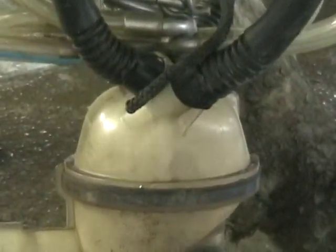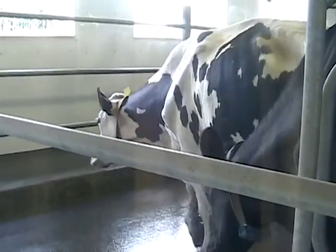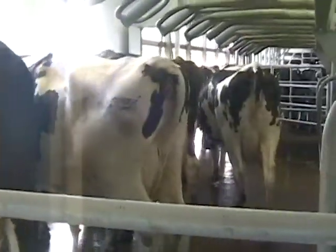Milking takes place twice every day, and the milk is stored in a 2,000-gallon bulk tank until it is picked up by the milk truck to make into products like cheese for a cheeseburger.